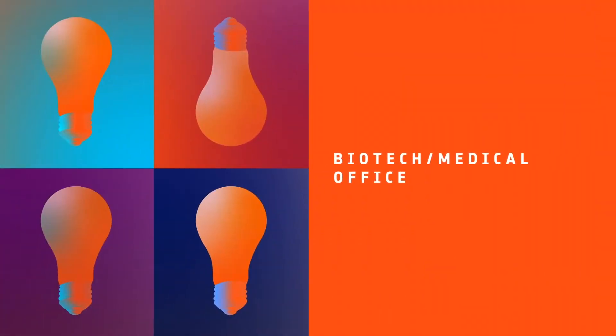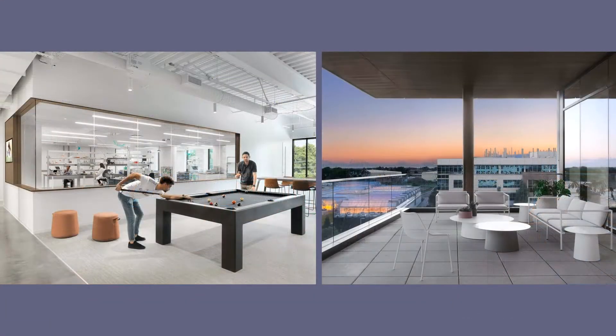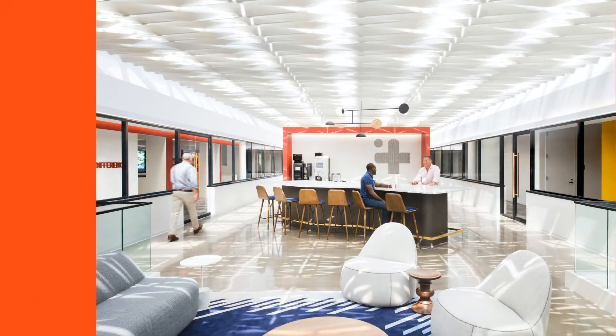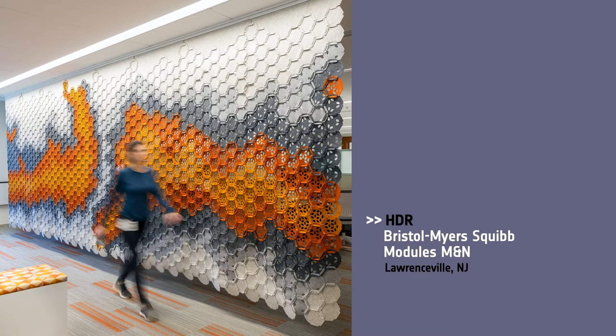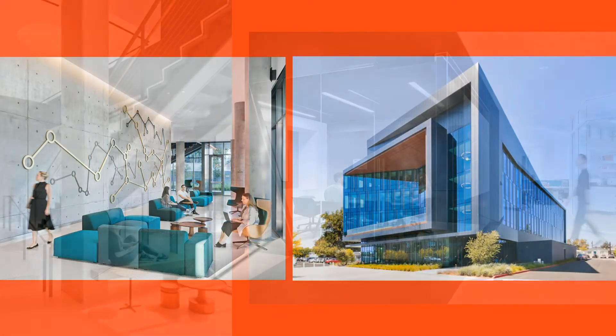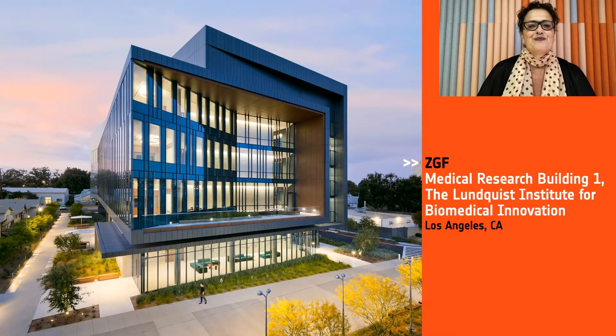Next, we have Biotech Medical Office. Honorees: Arcturus, Benson Hill in St. Louis; Gensler, PDI Headquarters in Woodcliffe Lake, New Jersey; HCR, Bristol-Myers Squibb Modulus M&M in Lawrenceville, New Jersey; ZGF, Medical Research Building 1, the Lundqvist Institute for Biomedical Innovation in L.A. And our Best of Year Biotech Medical Office goes to ZGF for the Lundqvist Institute. The company has been quietly producing impactful biomedical solutions for over 67 years — from the invention of the modern cholesterol test to right now, during phase three trials of a COVID-19 vaccine. Thank you.